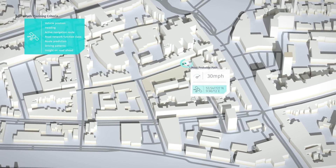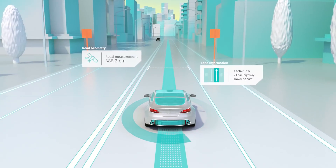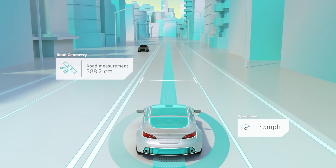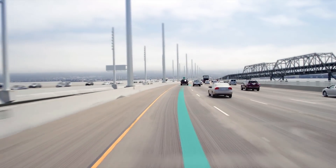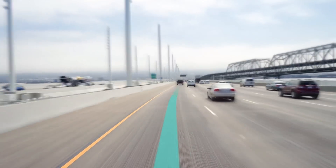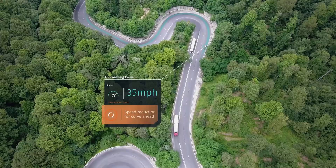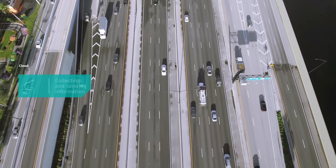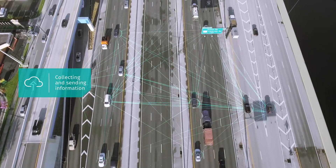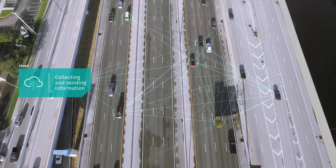Let's look at two examples. First, Adaptive Cruise Control. The Electronic Horizon Provider provides lane information, road geometry, and speed limits to help the Adaptive Cruise Control application behave intelligently and perform a number of functions: automatically keeping a safe distance from the vehicle in front, adjusting vehicle speed when upcoming speed limit changes are detected, and adjusting vehicle speed when it detects upcoming pronounced curves.